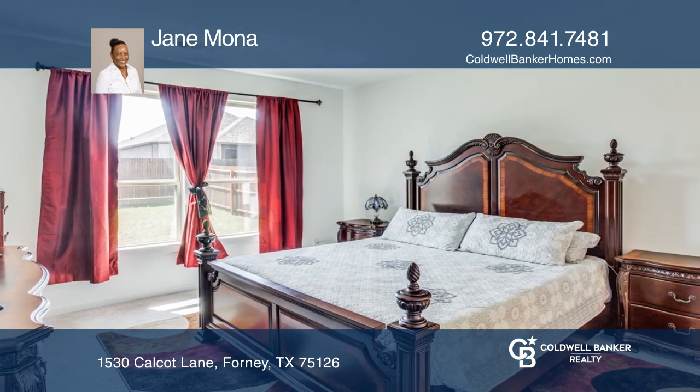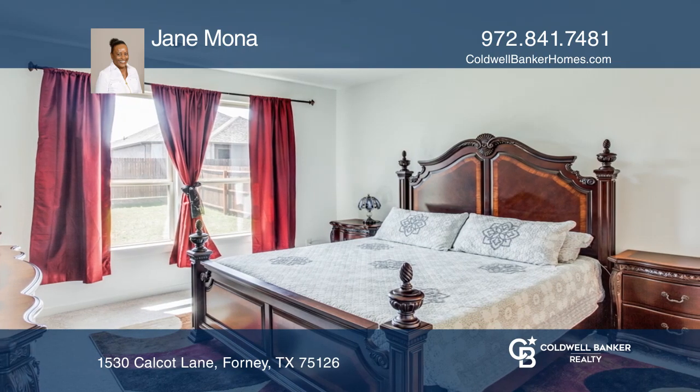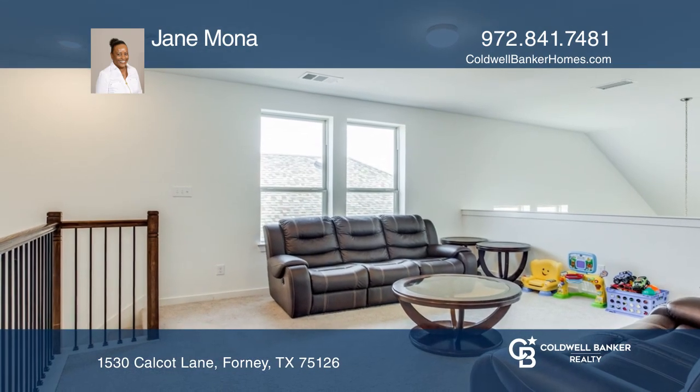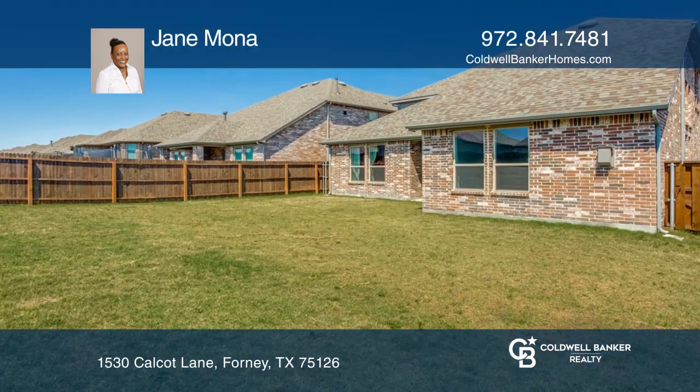The master and the study are downstairs with the open kitchen, dining area, and the family room. An upstairs loft overlooks the family room, ideal as a flex space.